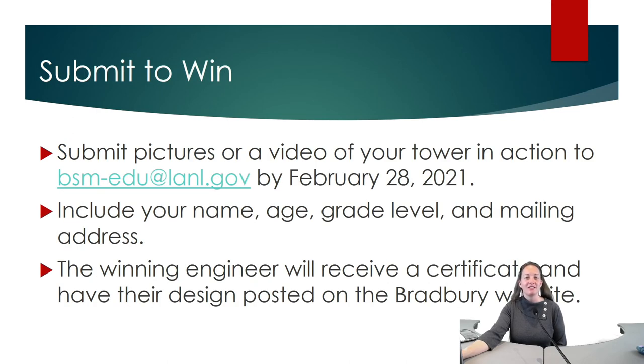If you would like to share your success, please submit pictures and/or a video of your tower in action to bsm-edu at lanl.gov by February 28th.